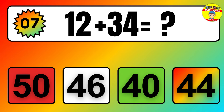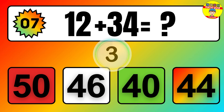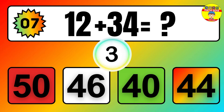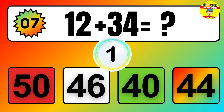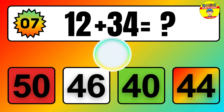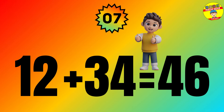Question: 12 plus 34 equals what? The answer is 12 plus 34 equals 46.